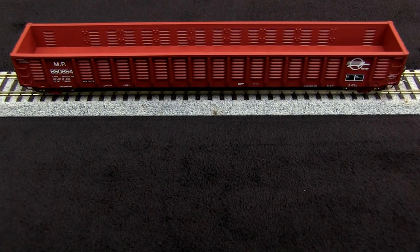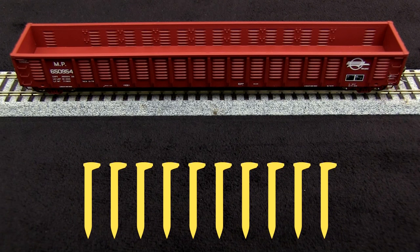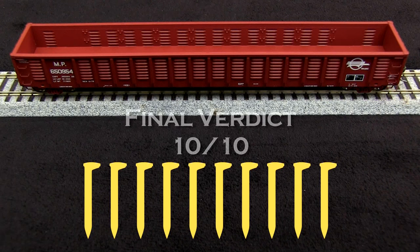I found some pictures online of Missouri-Pacific gondolas that look just like this one, and so the prototypical accuracy is very good. I can't find anything to fault with this car. Everything's really good and well done, so I'm going to give it 10 out of 10 spikes.